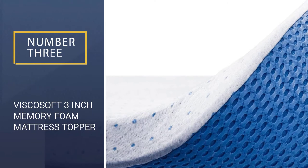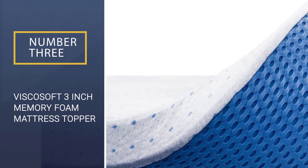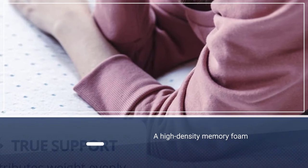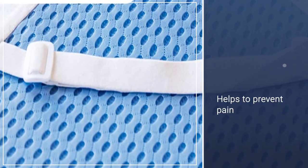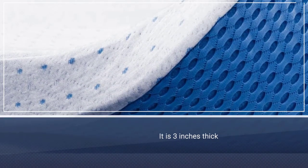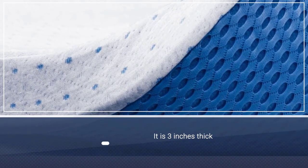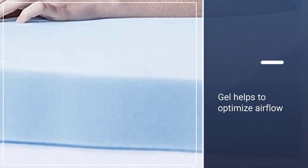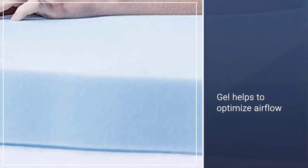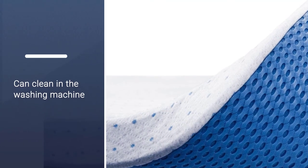Number 3: Viscosoft 3-Inch Memory Foam Mattress Topper. This high-density memory foam product is designed to keep your spine in proper alignment, helping to prevent pain throughout the night and in the morning. The topper is 3 inches thick and made from gel-infused memory foam that contours to your body while you sleep, relieving pressure points while keeping your spine in an ergonomic position. The gel helps to optimize airflow, letting your body heat escape so you won't get too warm. It comes with a hypoallergenic bamboo rayon cover that you can clean in the washing machine.